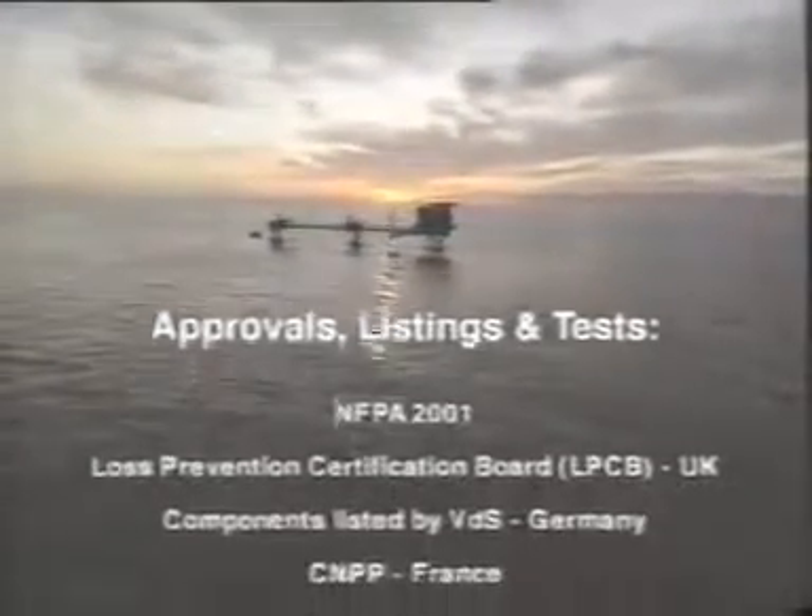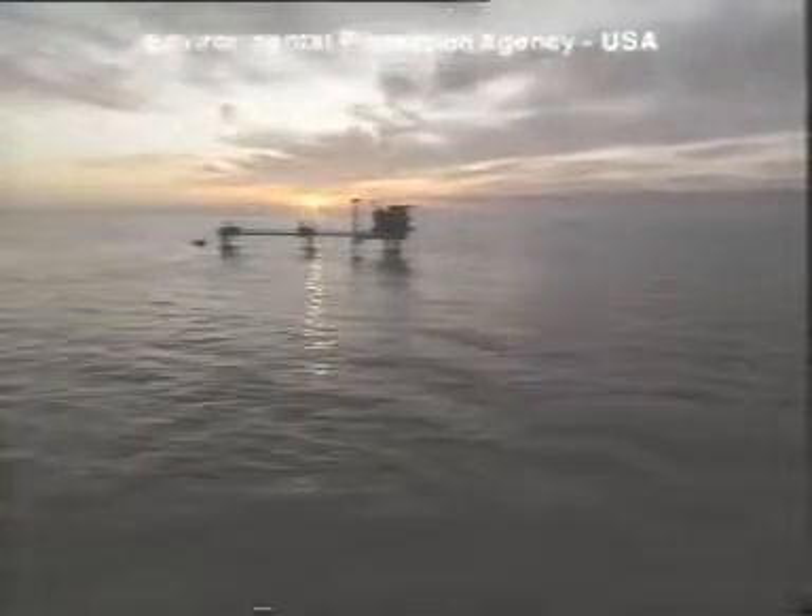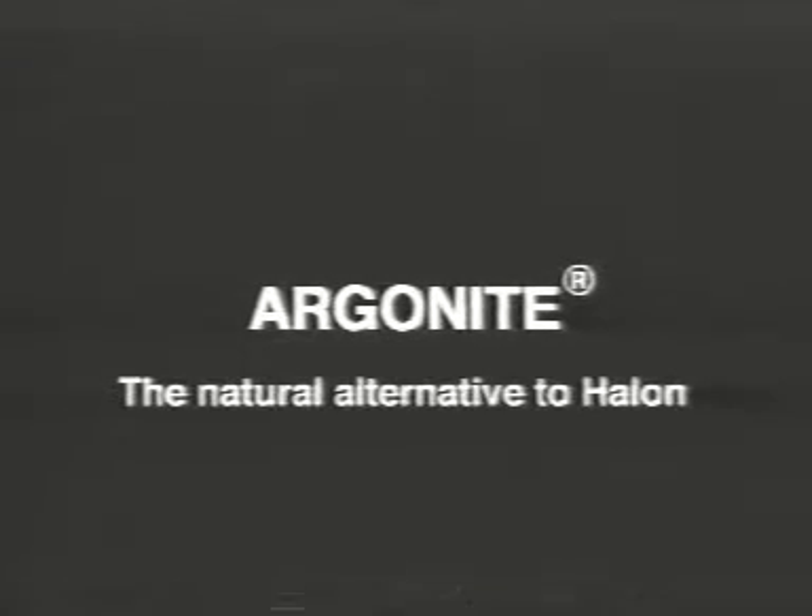Today, Argonite systems are installed throughout industry and commerce, protecting the environment, life and property in complex modern installations. Many companies have already made their choice. Have you? Argonite — the natural alternative to halon.